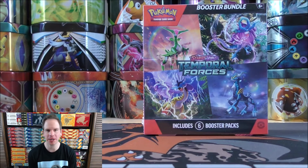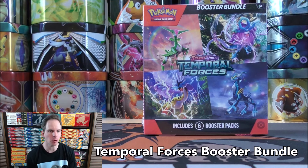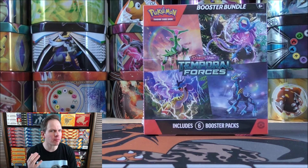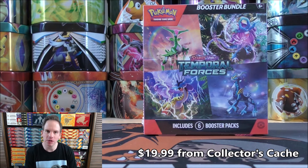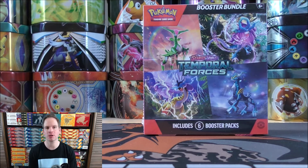Hey YouTube, this is Primetime Pokemon. In this video, I'll be opening up a Temporal Forces Booster Bundle. MSRP for this box that includes six Temporal Forces Booster Packs is $26.94. I was able to get this from Collector's Cash for only $19.99. You can find a link to the website for Collector's Cash in the description of this video.